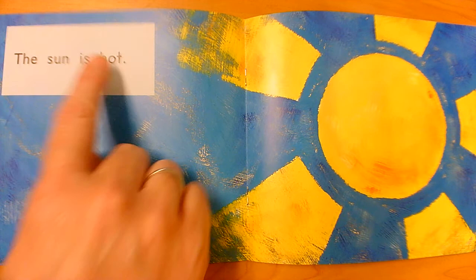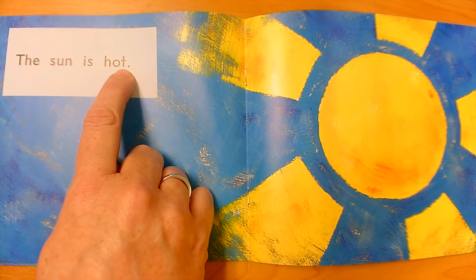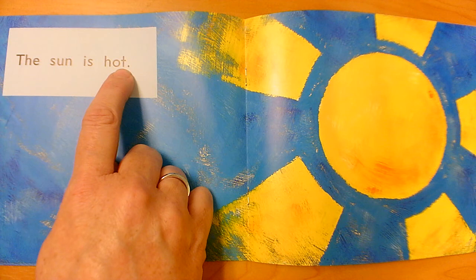We do it a little faster. H. A. T. We do it a little faster. Stretch those sounds out. H. A. T. What's that word? Hot. Go back and reread the whole sentence so it makes sense. The Sun is hot.